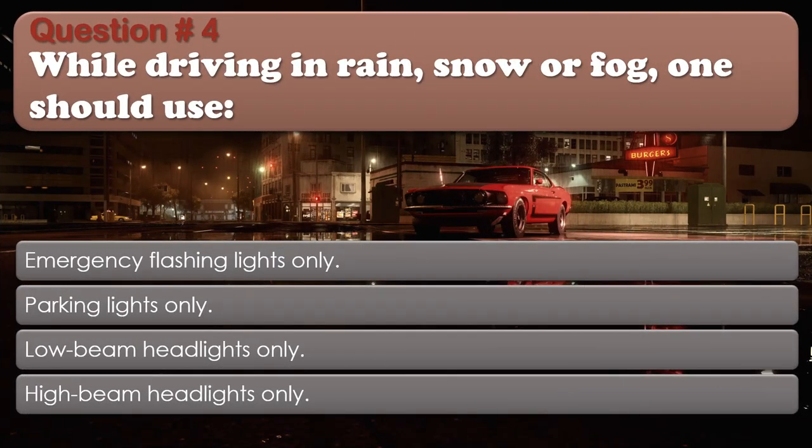Question number 4: While driving in rain, snow, or fog, one should use: Emergency flashing lights only; Parking lights only; Low beam headlights only; High beam headlights only. The correct answer is Low beam headlights only.